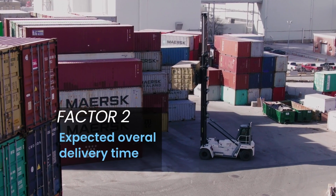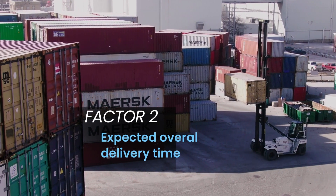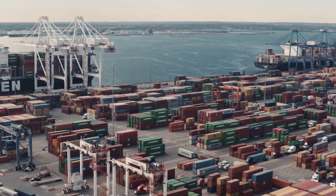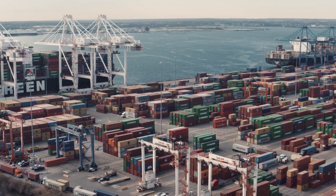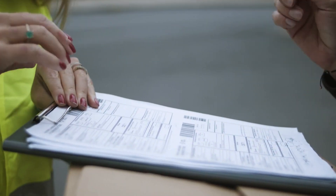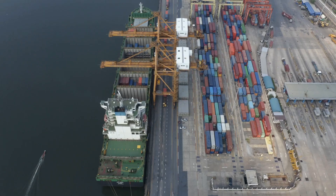Factor two: expected overall delivery time. The urgency of your shipment plays a huge role in selecting the right port. Onne and Port Harcourt seaports have fewer imports, which means the customs clearance process is faster compared to the heavily congested ports in Lagos.